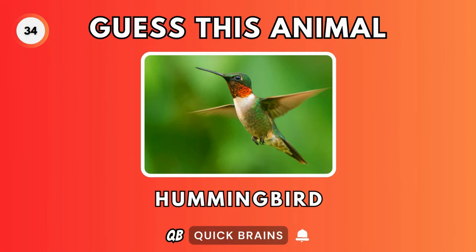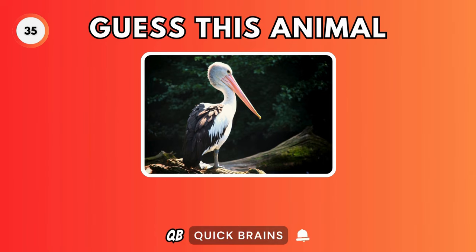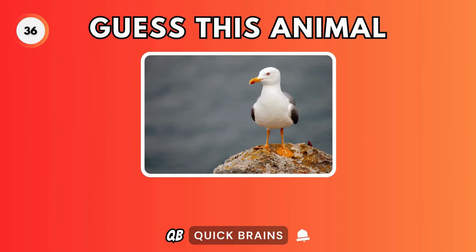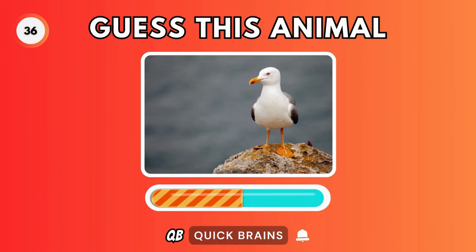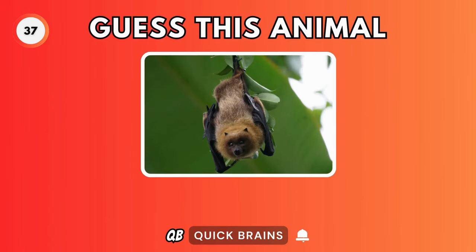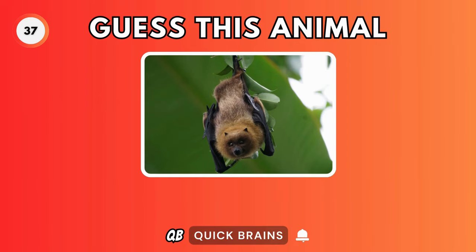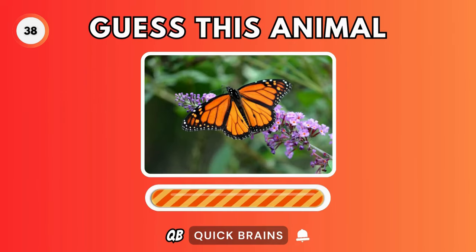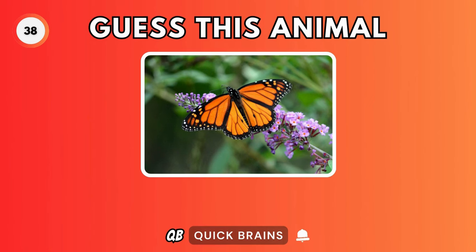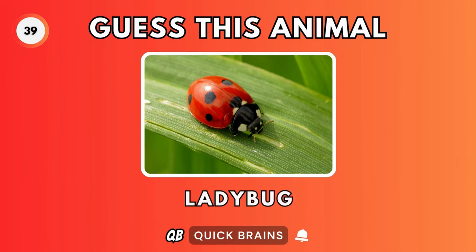Guess this animal. It's a parrot. Guess this animal. It's a hummingbird. Guess this animal. It's a pelican. Guess this animal. It's a seagull. Guess this animal. It's a bat. Guess this animal. It's a butterfly. Guess this animal. It's a ladybug.